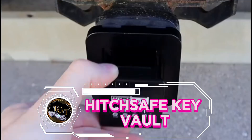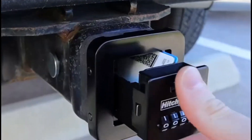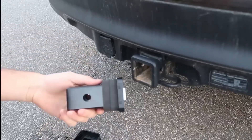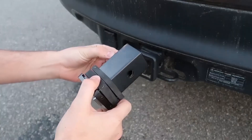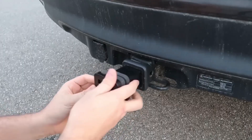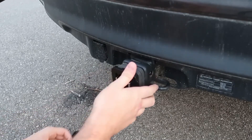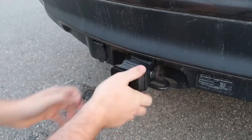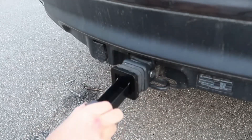Experience the freedom of the open road with the hitch-safe key vault. This innovative, weather-resistant lockbox protects your valuables from theft and damage, giving you peace of mind on your adventures. This hidden fortress, nestled in your hitch, swallows your worries whole. Lock it down, leaving anxieties behind with a satisfying click.